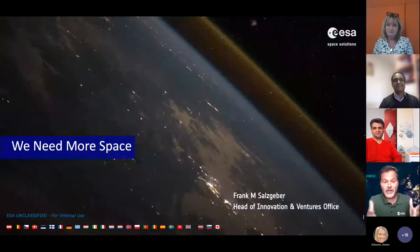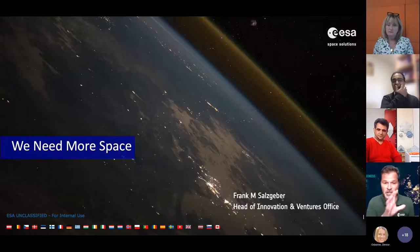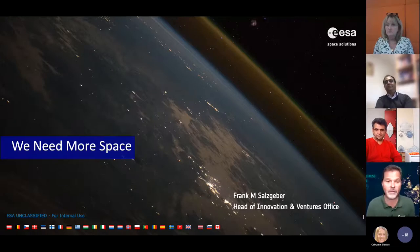I'm Frank Salzgeber, Head of Innovation Venture at ESA. I always like to share this picture because what you see there is the shimmering atmosphere, and this picture was made from the ISS by our ESA astronauts. This is the atmosphere which makes life on Earth possible, and there you see all the member states.